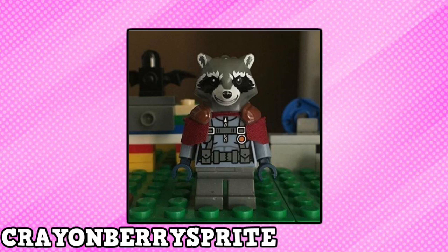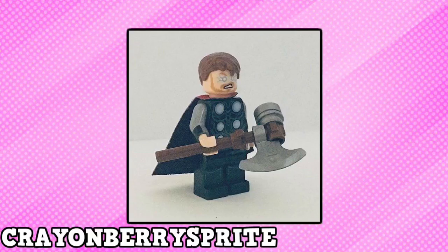The first few entries come from Crownberry Sprite, and what a fun name that is. The figures that were sent are Rocket Raccoon, who looks great, Stanley — and what an awesome figure for an awesome man. He is and will continue to be truly missed. And the final figure is Thor.